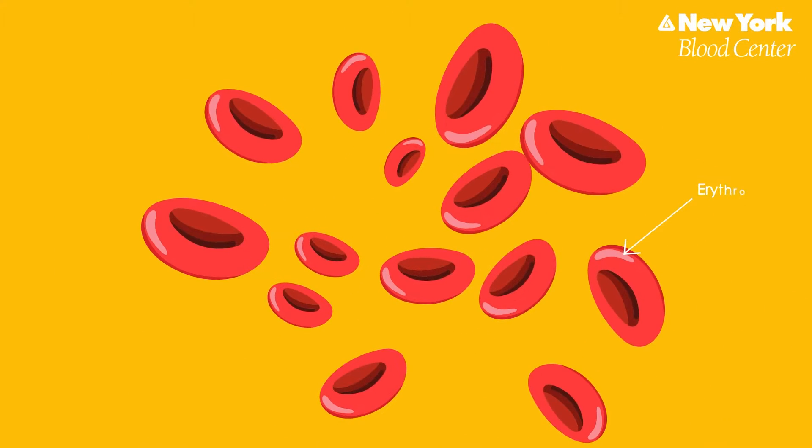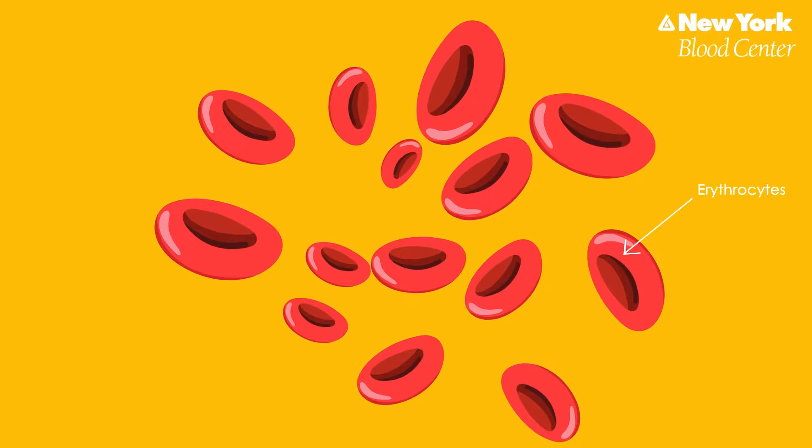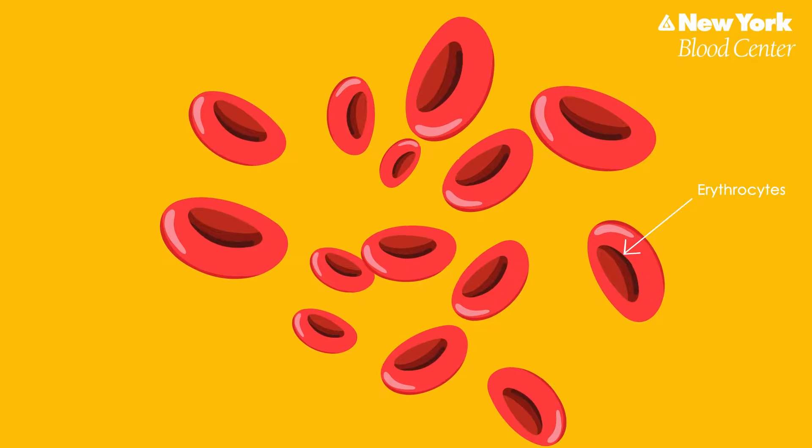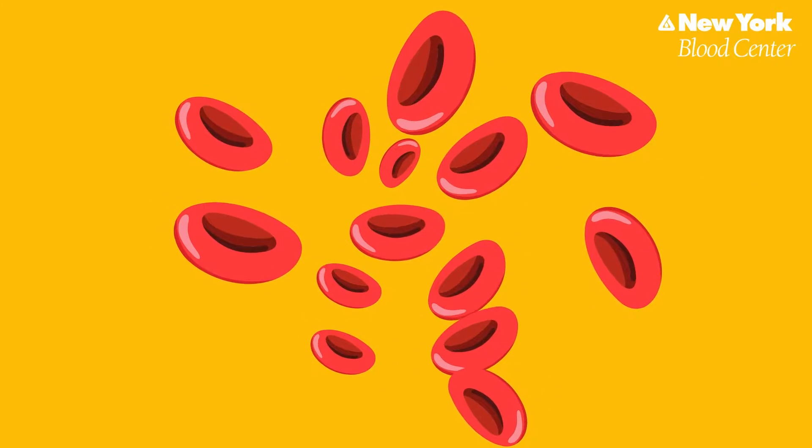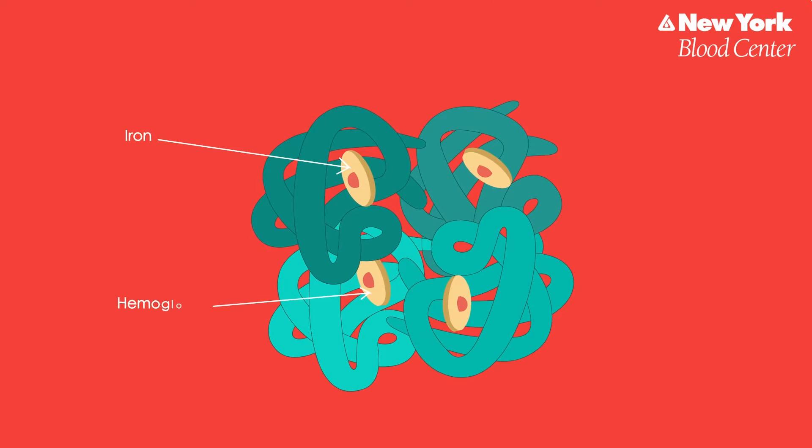Red blood cells carry oxygen and carbon dioxide around your body. Red blood cells, also called erythrocytes, get their color from the iron-containing hemoglobin that they carry. Each red blood cell has 300 million hemoglobin molecules.